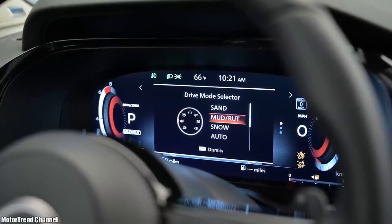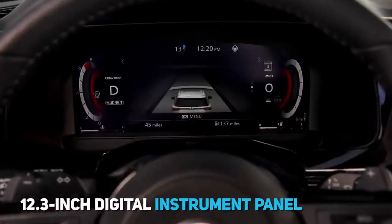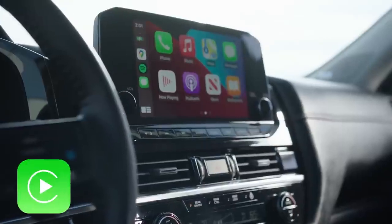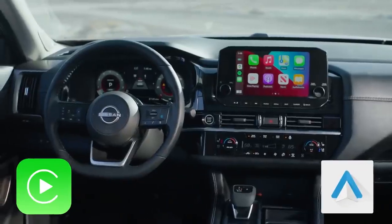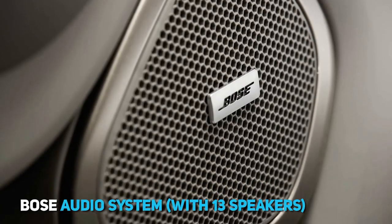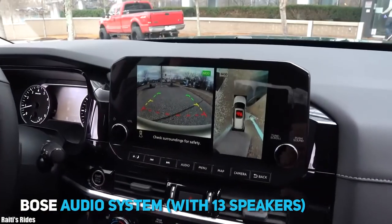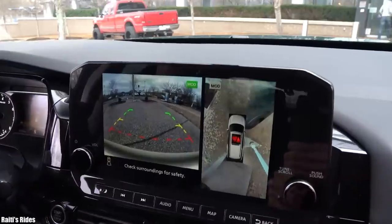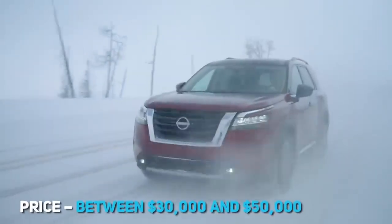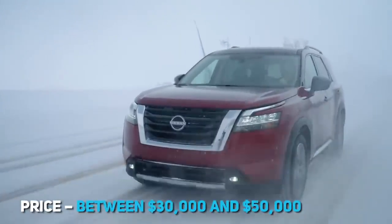Variants with 4x4 drives also have a drive mode selector with seven driving modes. The interior features a 12.3-inch digital instrument panel, a 9-inch infotainment system screen, a heads-up display, Apple CarPlay and Android Auto, a Wi-Fi hotspot, wireless charger, a Bose audio system with 13 speakers, and a surround-view camera system. The equipment also includes an automatic braking system with pedestrian detection, and prices range between $30,000 and $50,000.